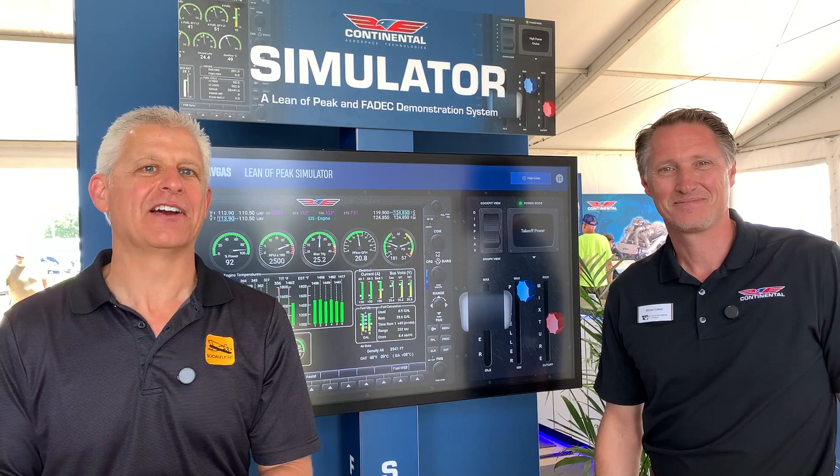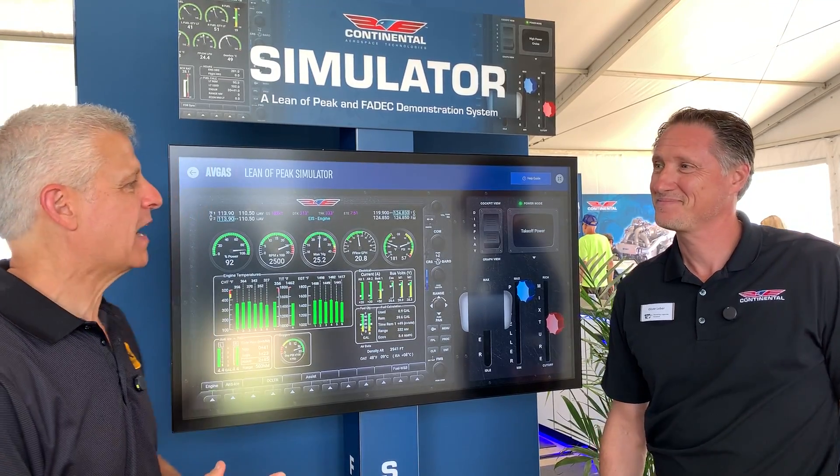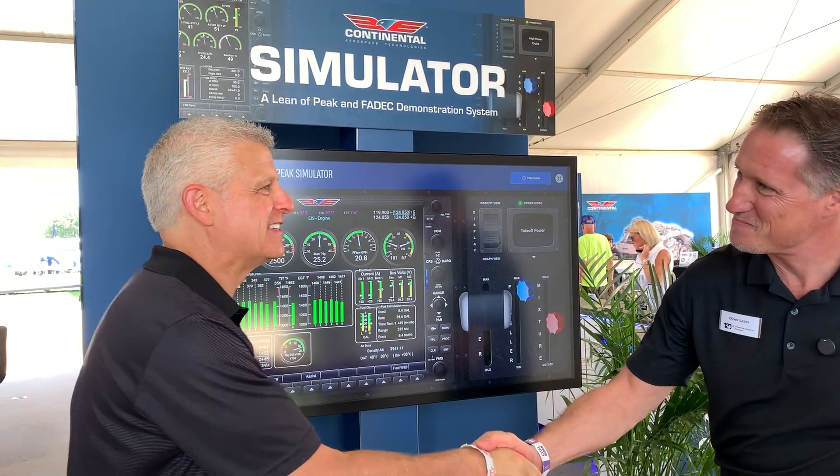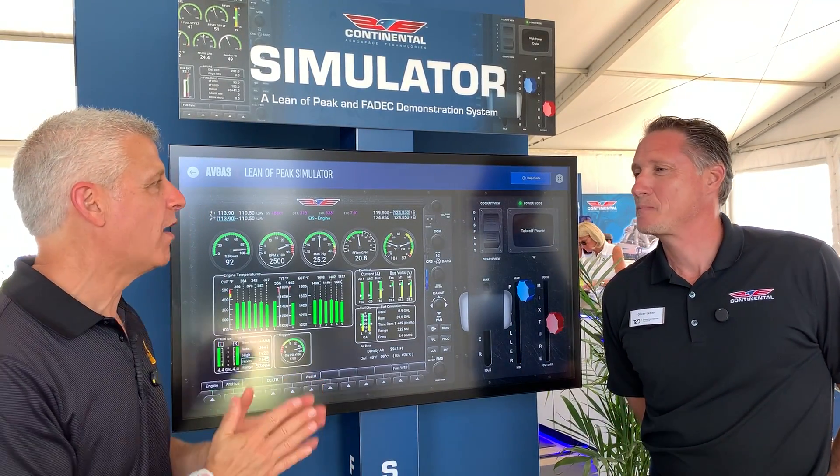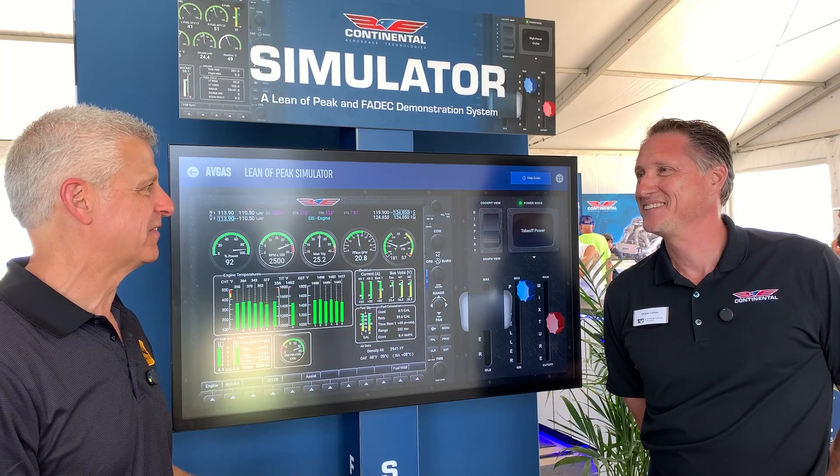Hi everybody, Jeff Simon here at AirVenture 2025. I'm here with Oliver Luver. So good to see you again. Last time we were all together was at Continental's 120th anniversary — boy, was that a lot of fun.